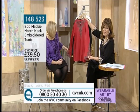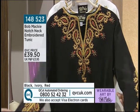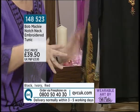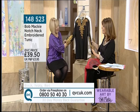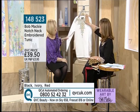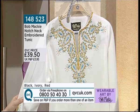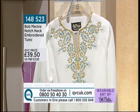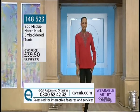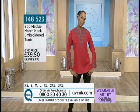We've got three colours: red, black — which has a very Moroccan feel — and turquoise. Look at the turquoise and teal with really rich golds. The price is £39.50 for the notch neck embroidered tunic, item 148523. Sizes: extra small bust 38, small 40, medium 42, large 45, double extra large 55.5, triple extra large 59.5 inches. The length goes from 27 inches on the extra small to 30.5 inches on the triple extra large. Triple extra large is limited stock, so best to order sooner rather than later.